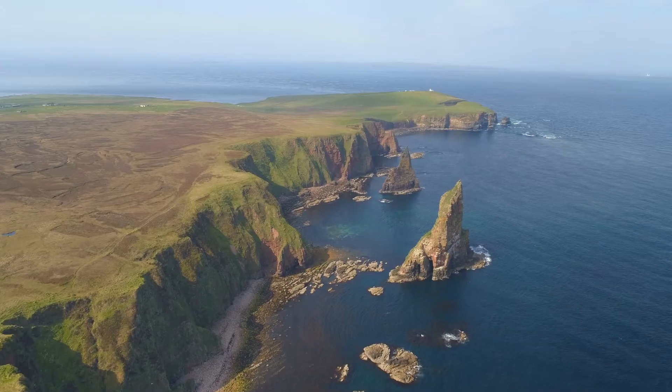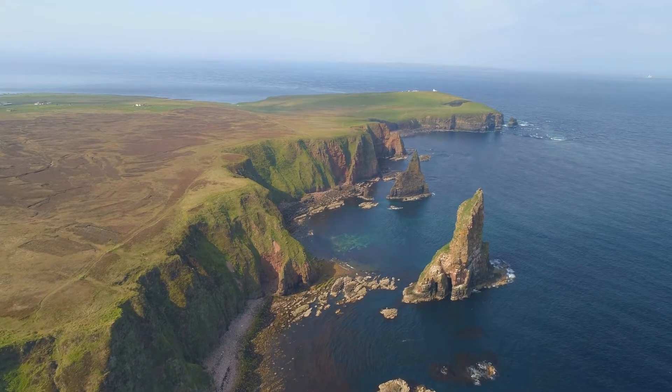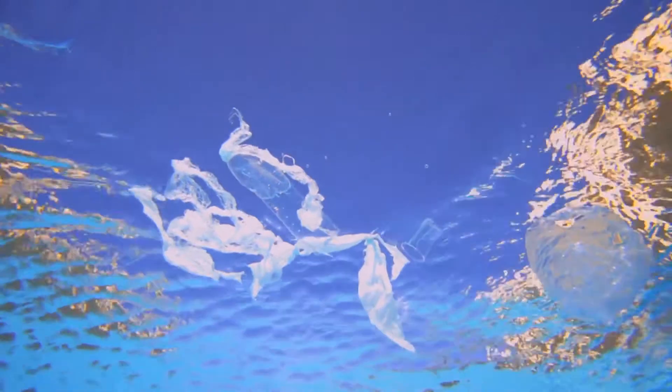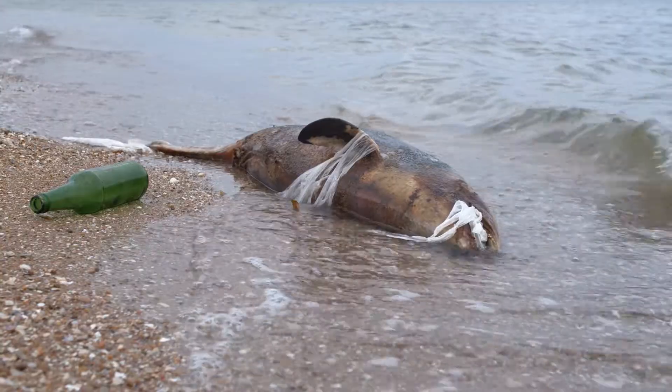Did you know? 1 million seabirds die because of plastic pollution, according to UNESCO. 13 million tons of plastic are found in the oceans each year — or 206 kilos per second, and that would be a minimum, according to the UN. 100,000 marine mammals die each year because of plastic waste, according to UNESCO.